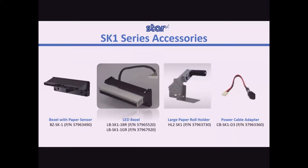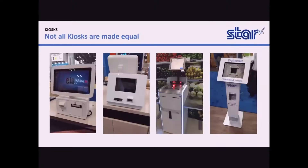The SK-1 series also offers external large diameter paper roll holders and plug-and-play power supply cable adapters, adding that extra flexibility needed for some specific projects.